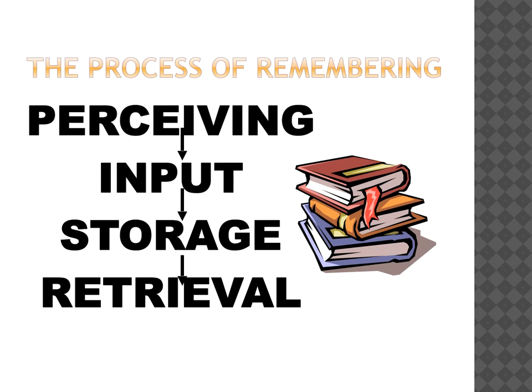Memory is a process, not a thing. The process that we follow is that we have to perceive the information first and then we have to get it into our memory. Then it has to be stored somewhere, and then when we want to remember it, we have to be able to get it out again. It is a little bit like a computer where we put things in using the keyboard, we click save, and then we go and find the file when we need to use it again.